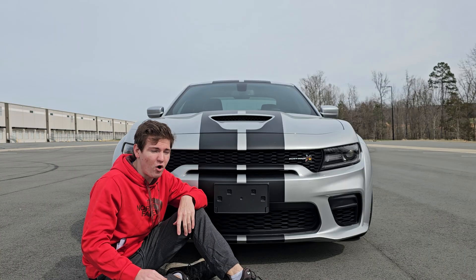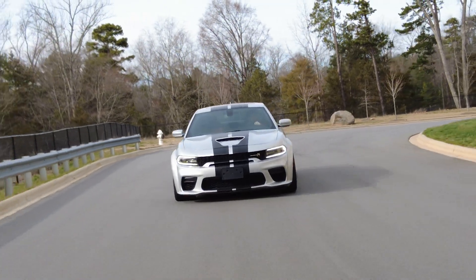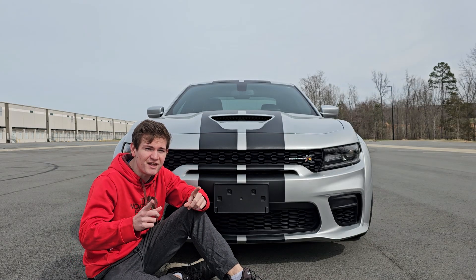In the front you get a nice Scat Pack badge, which is big enough to see from a distance. When I see the front ends of these cars I know I'm probably not going to race it. You also have very mean-looking headlights. The redesign that Dodge did in 2019 for Chargers makes these some of the best-looking Chargers I have ever seen.